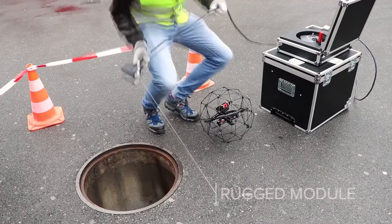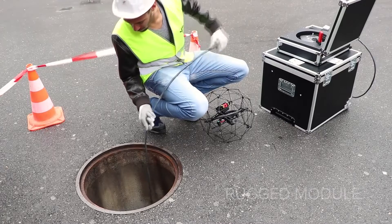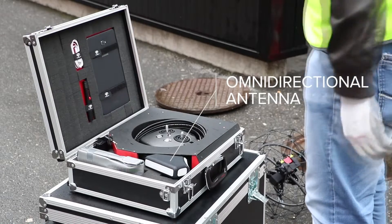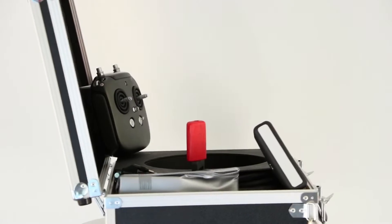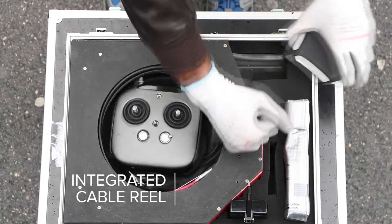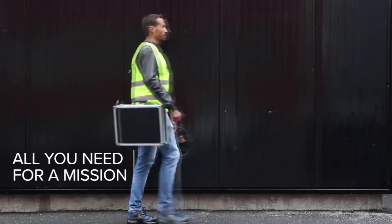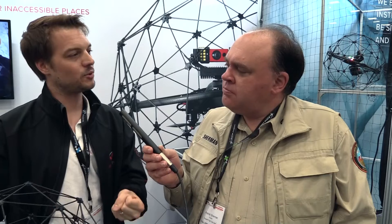Is the extender an accessory, or how do you get your hands on that? The extender is an accessory at an extra cost. We also have a package that bundles everything together — the range extender comes at $4,500 and includes a carrying case. We made it very compact so that when you go on a mission, you can carry it over your shoulder, grab the drone in your hand, and have everything you need. It helps you cover the last mile to access the inspection site.